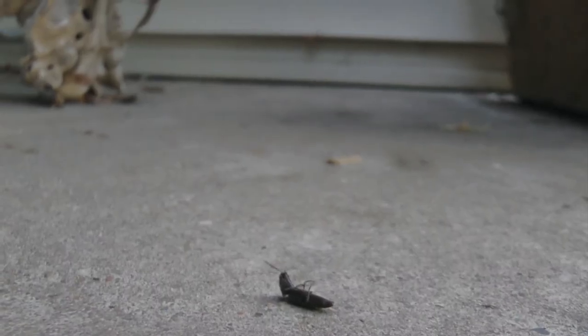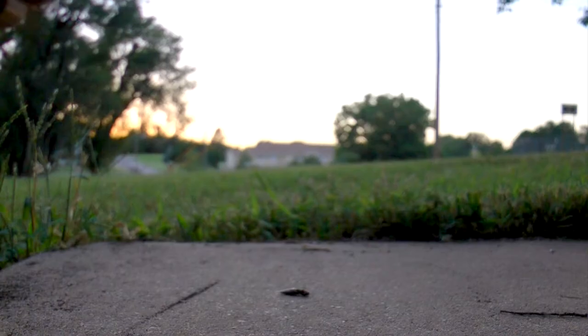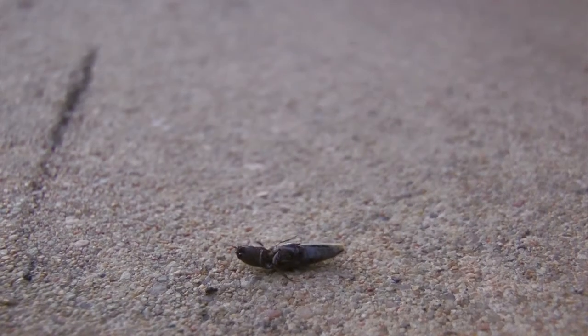This beetle has a unique way of righting itself when upside down — it clicks. This powerful action vaults it 8 inches off the ground, almost faster than the eye can follow, and usually it lands on its feet. The same action might also dislodge it from the beak of a bird that tries to eat it.